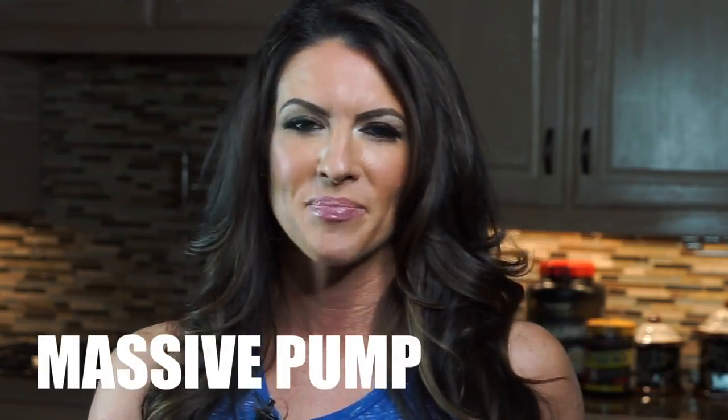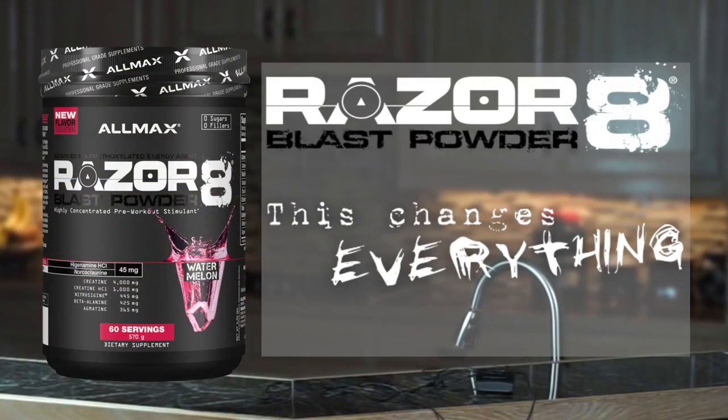But we also know that what we all chase — what truly tells us that we've gone to the edge of our limits and dominated the iron — is the most satisfying feeling of a truly massive pump. Razor 8 delivers on every front.